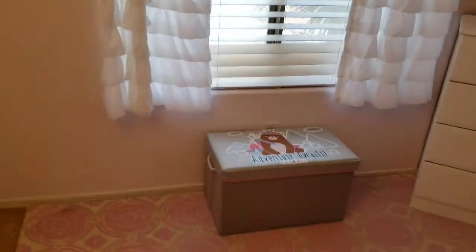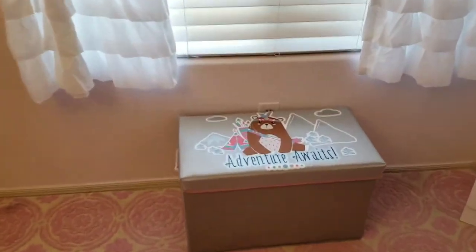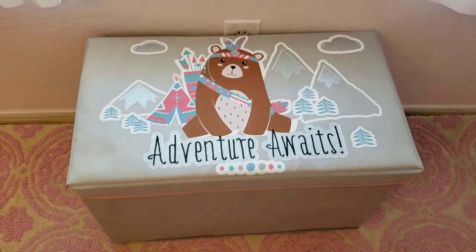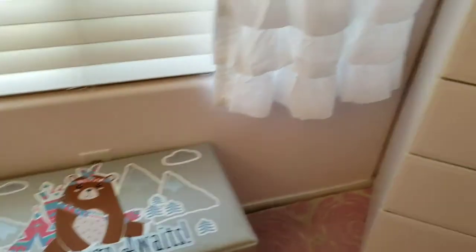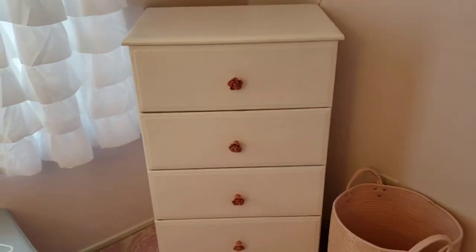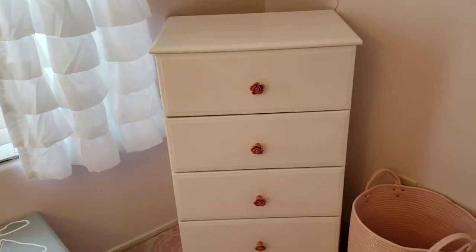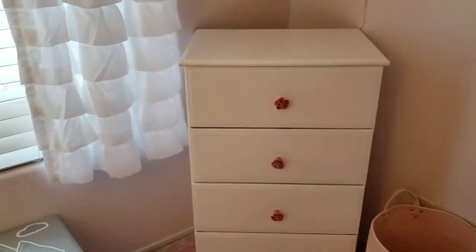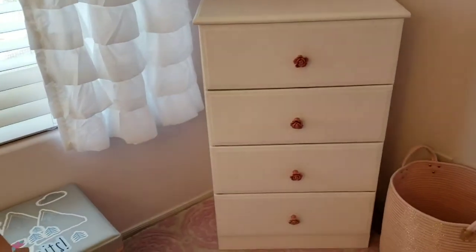This little toy box down below the window is from Ross — so cute. This dresser over here used to be in our school room; it was an ugly green color and we just painted it white and added the flower knobs. The flower knobs are from Amazon and they were a really good price.